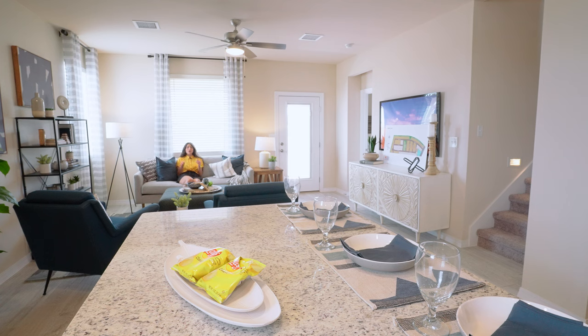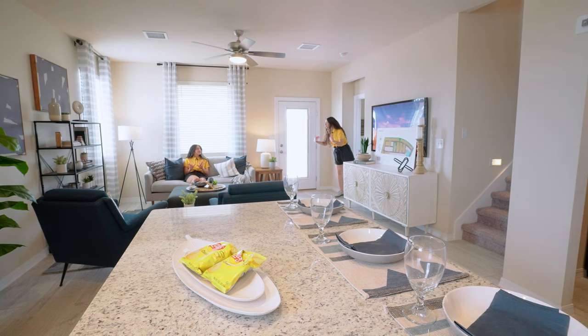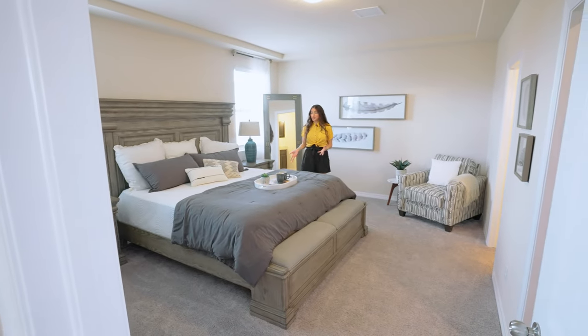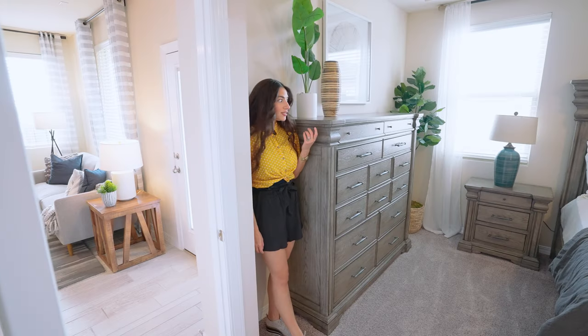Now, sometimes in homes you'll find the bedrooms all squished together, but not in the Red Yucca. Your master bedroom is downstairs, away from all the others. Come check it out — this master bedroom is huge. This is a king size bed, and I'm pretty sure that dresser is as tall as me.